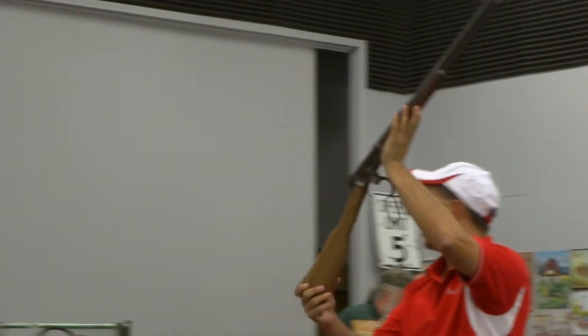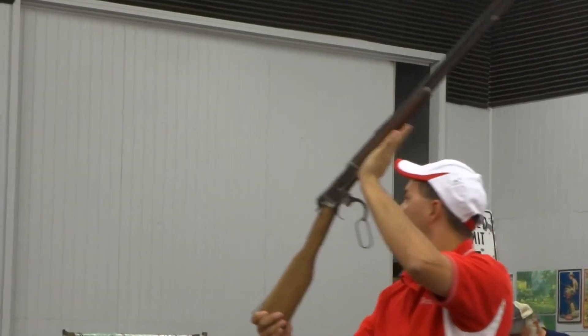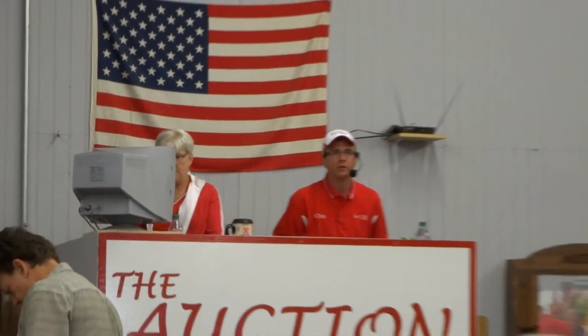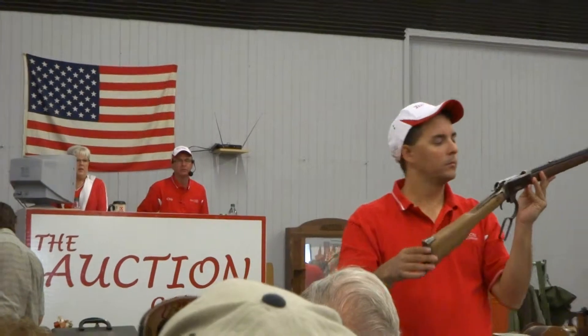This is the Winchester Model 1892, .38 caliber lever action with an octagon barrel on it. Original steel butt plate. The action is tight on this gun. It's an 1892 and you don't find 1892s. You don't find the .38 caliber — they made very, very few. This is an original model, not one of the new models they threw together.